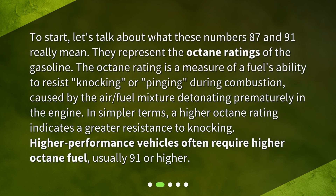What are octane ratings? Let's talk about what these numbers — 87 and 91 — really mean. They represent the octane ratings of the gasoline. The octane rating is a measure of a fuel's ability to resist knocking or pinging during combustion, caused by the air-fuel mixture detonating prematurely in the engine.